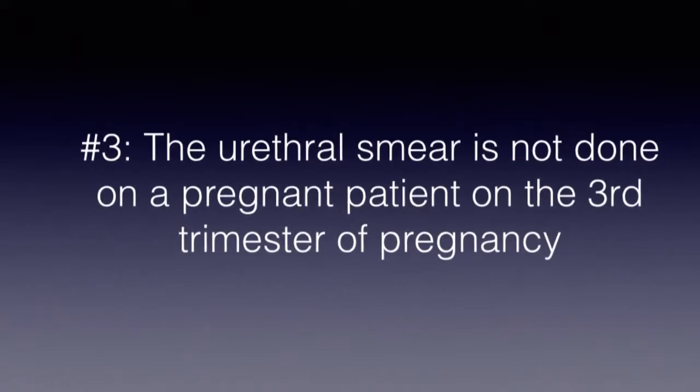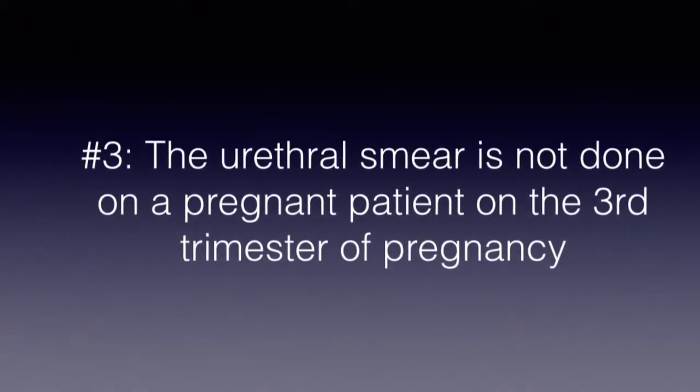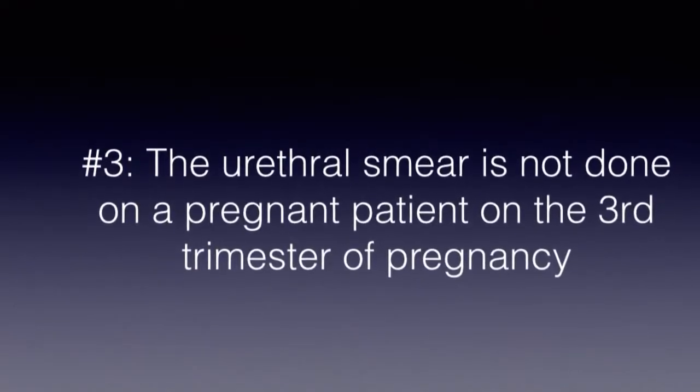The number three reason is the clincher. They told my patient that the urethral smear is not done on a pregnant patient in the third trimester. This tells me they may have mistaken my request for a urethral smear with that of a cervical vaginal or pap smear, which is relatively contraindicated in the third trimester of pregnancy.